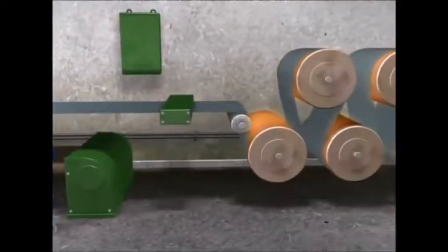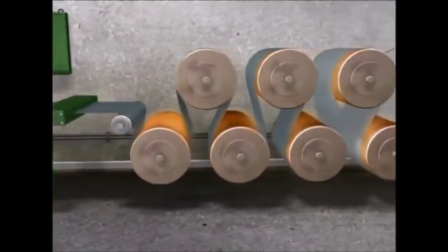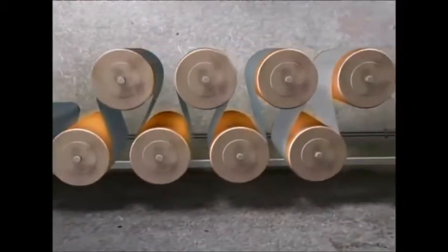The sheet of emerging paper is then passed through a series of heated rollers. At 130 degrees Celsius, this dries the paper perfectly.